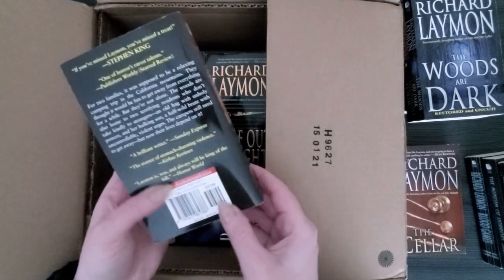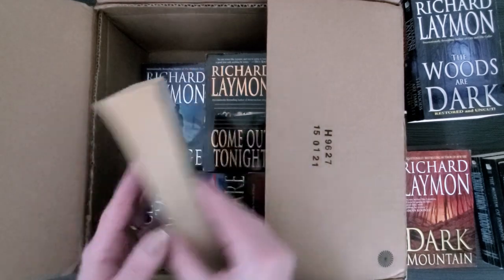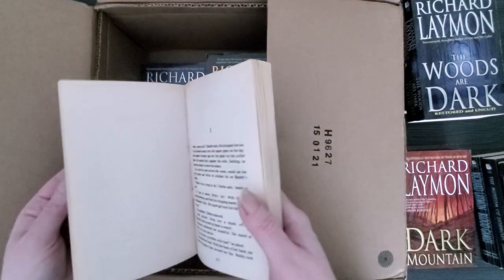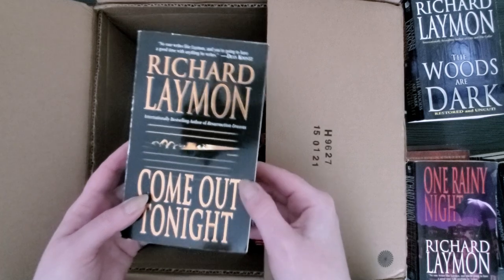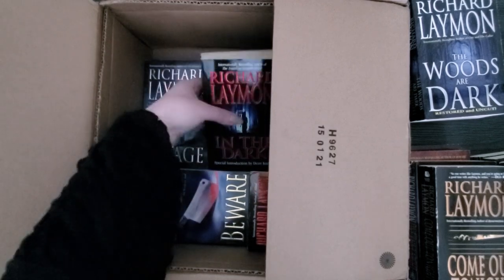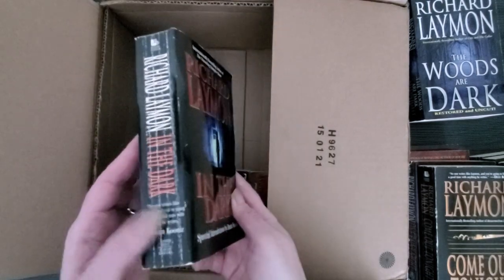I'm going to try to put these in chronological order too. This one — Dark Mountain — I don't know if I've actually read it, come to think of it. Lovely. Some beautiful stuff. This one's got a little bit of wear but nothing mold-y; everything smells good, everything looks good — it's what you want in a used book. A little broken spine there, this one's well read. I always loved the cover of this; it was one of the first I read. Staked in the Dark, Darkness Tell Us — those were some of the first ones I read.